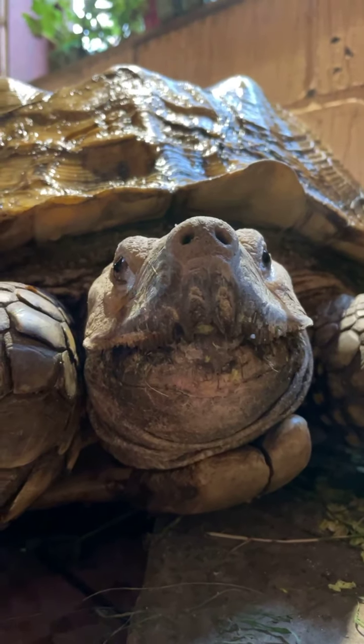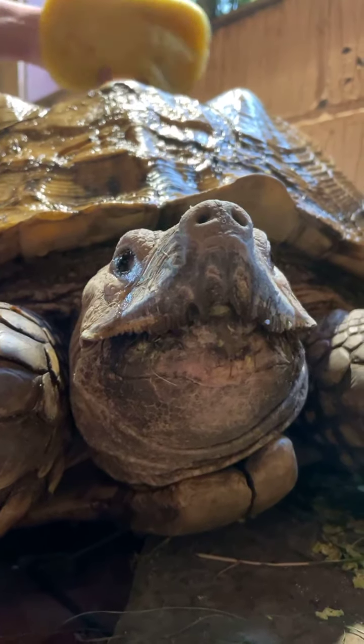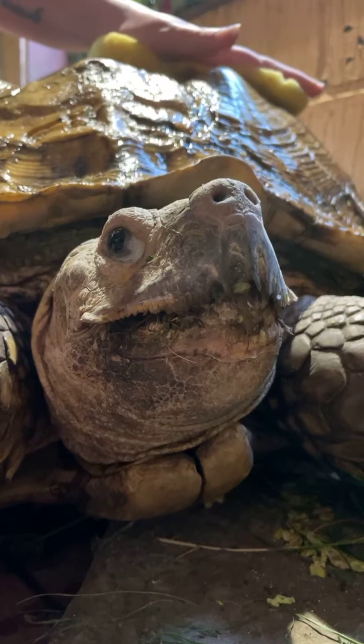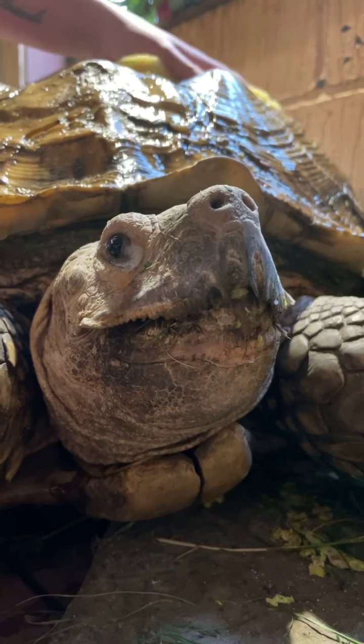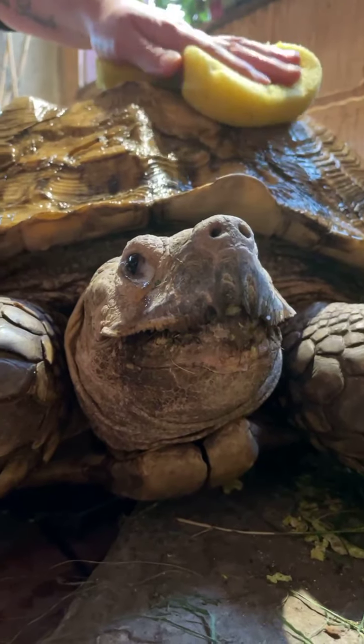An interesting fact about these tortoises — even though they are quite common as pets, they're actually classed as Vulnerable on the IUCN list, which means these are one of the species that do need a little bit more help in the wild because their numbers are decreasing.